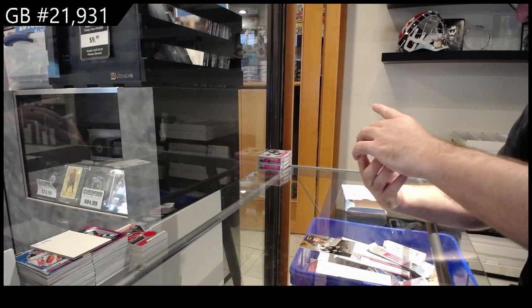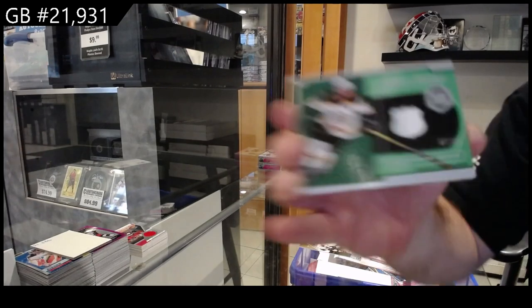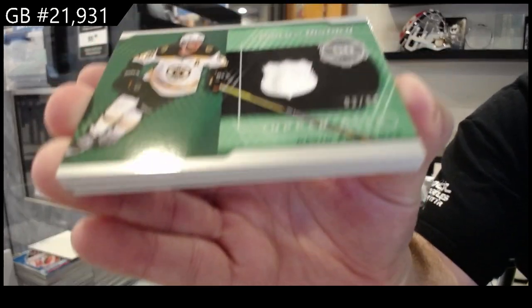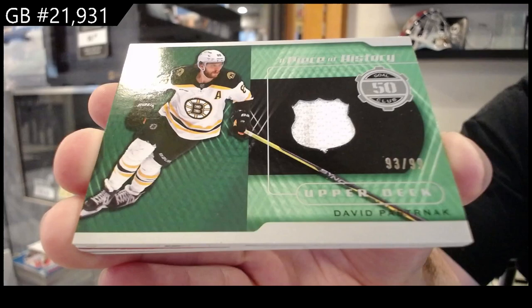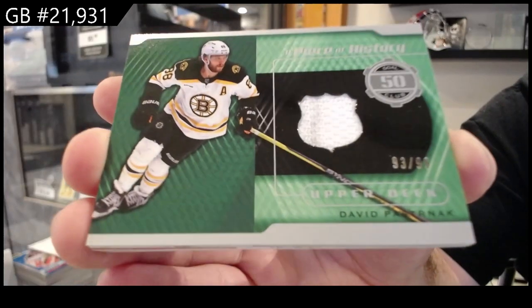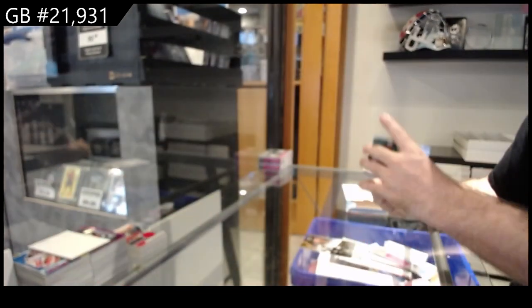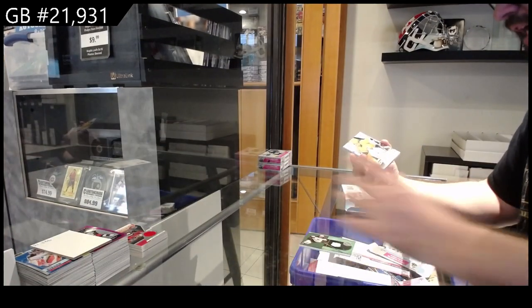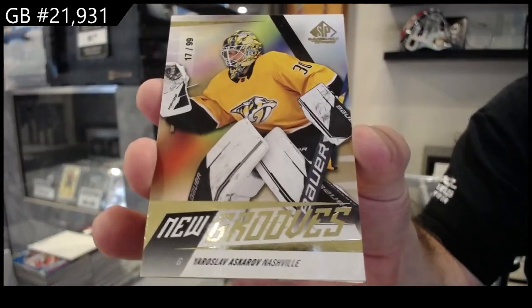We've got a 99 Piece of History David Pastrnak — that's pretty sweet. David Pastrnak. For Nashville, new Grooves of Askarov numbered to 99.